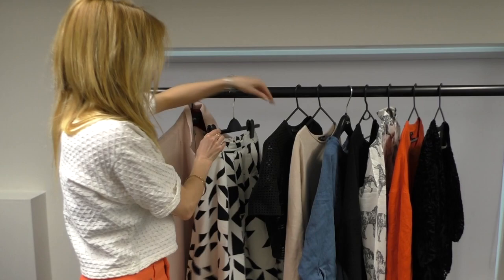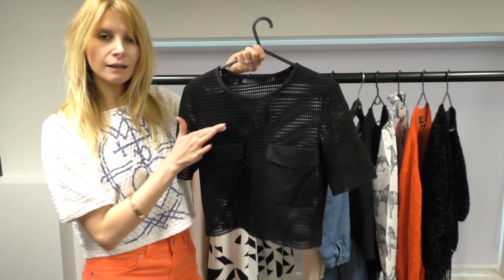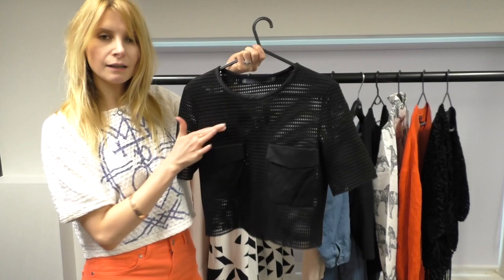I'm wearing mine with some more black with this really lovely structured top from Zara. It's an update on the sports look and it is a little bit see-through, but the shape of it is really boxy so it fits perfectly with your midi skirt.